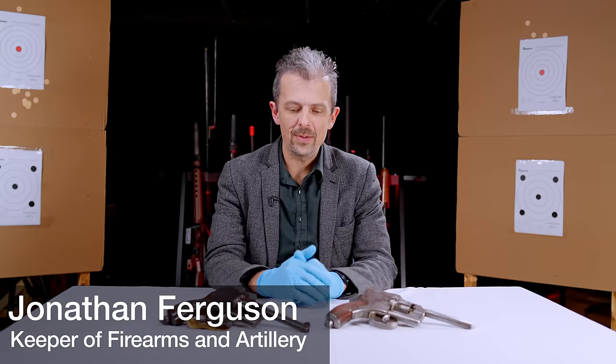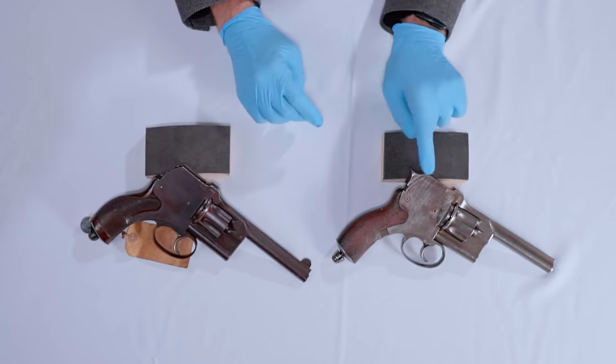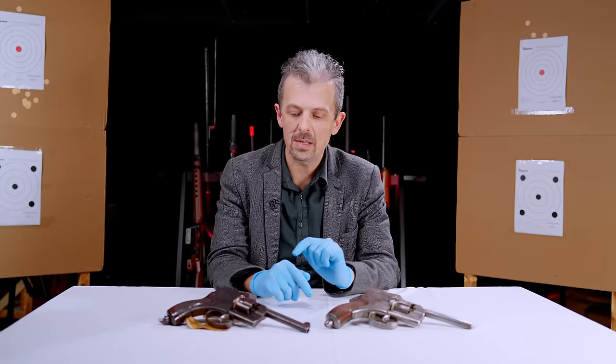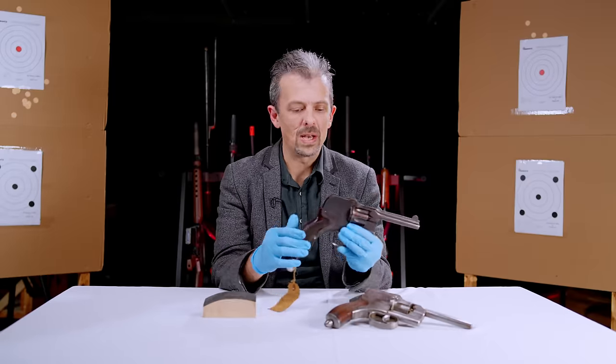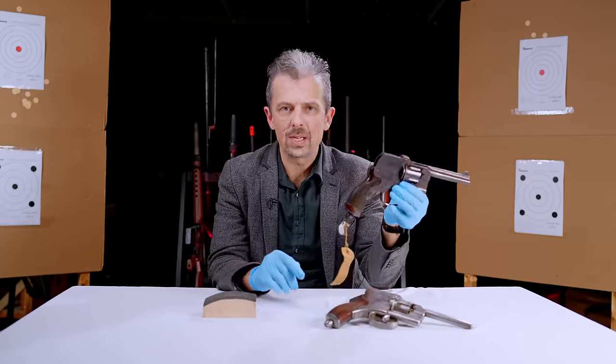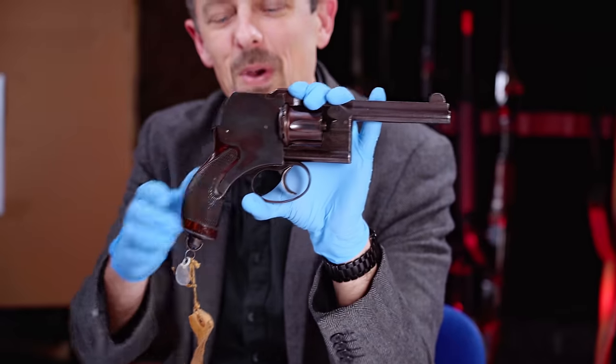Hello everyone, Jonathan here with two revolvers. They are in fact the same design, but this one will come apart, so we'll do that a bit later. This is a Romanian design. Slight sidetrack: in 2020, between quarantines, I actually went to Romania and had a fantastic time.